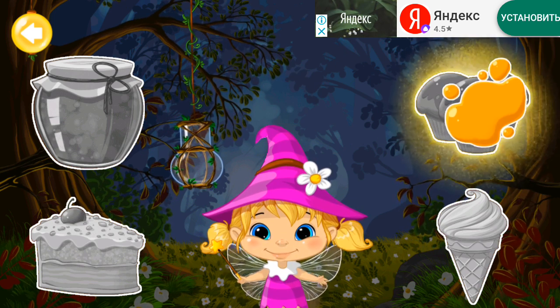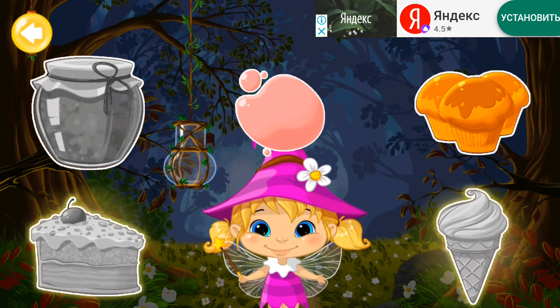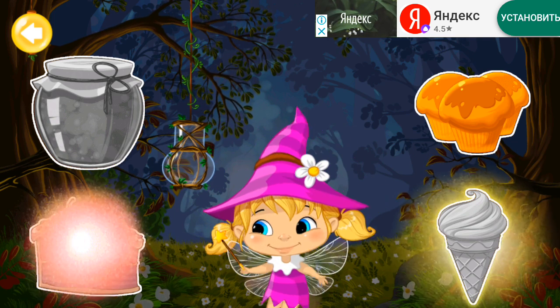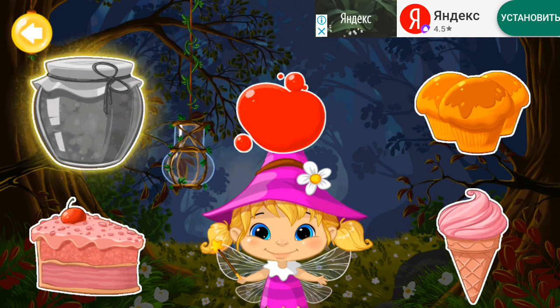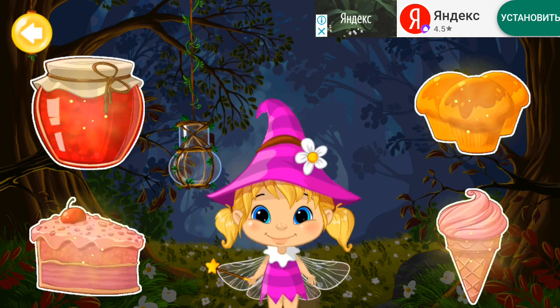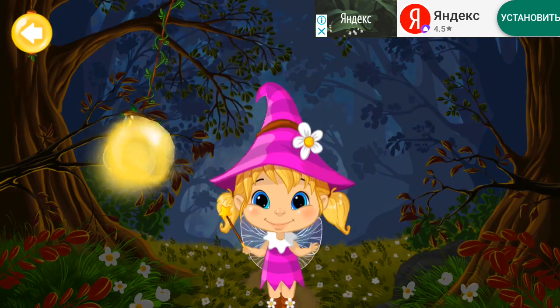Orange. Pink. Pink. Red. Red. Look, the lantern starts to illuminate the light. You need to play more.